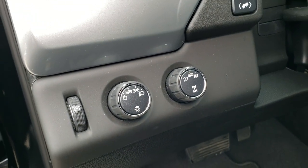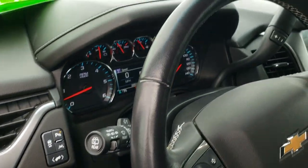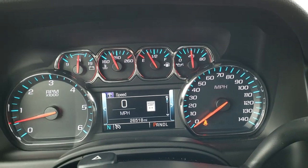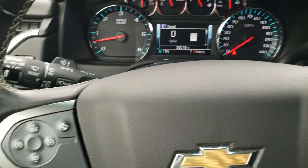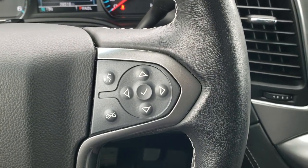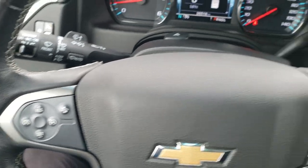This one does have the upgraded Bose sound system. Automatic headlamps. Four-wheel drive. You have your stability control, lane departure, power pedals, and you can turn those parking sensors on and off. It has the tilt and telescopic steering wheel. This vehicle only has 26,518 miles, which means you're going to have up until 36,000 miles of bumper-to-bumper warranty left. Leather-wrapped steering wheel. Bluetooth and information center controls on the right.